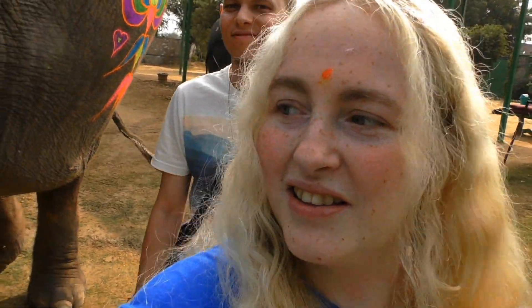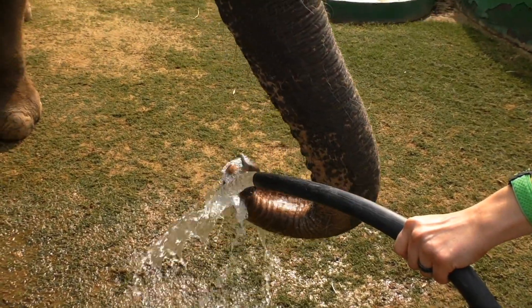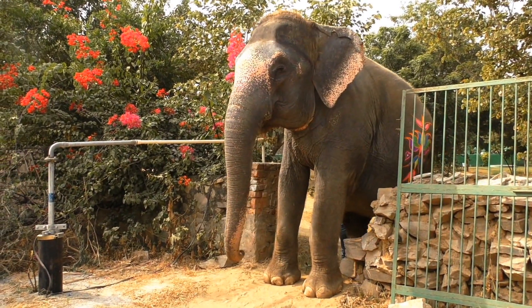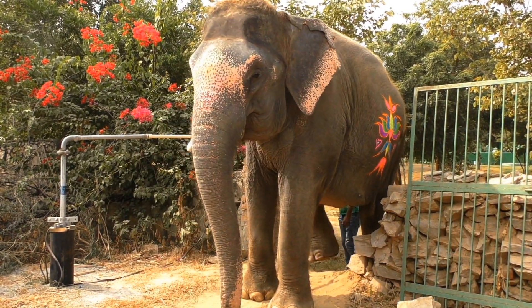Now we're going to take Sampa for a walk. We offer two options: you can either walk with the elephant or you can ride it, but without a saddle, because having something on the elephant's back hurts it. We've opted for walking with Sampa instead of riding.